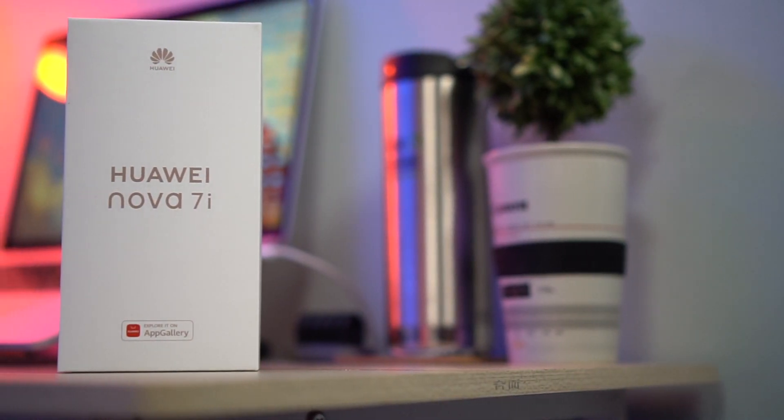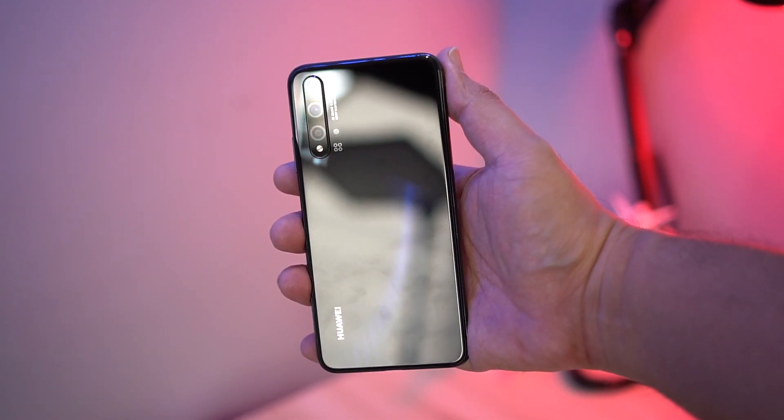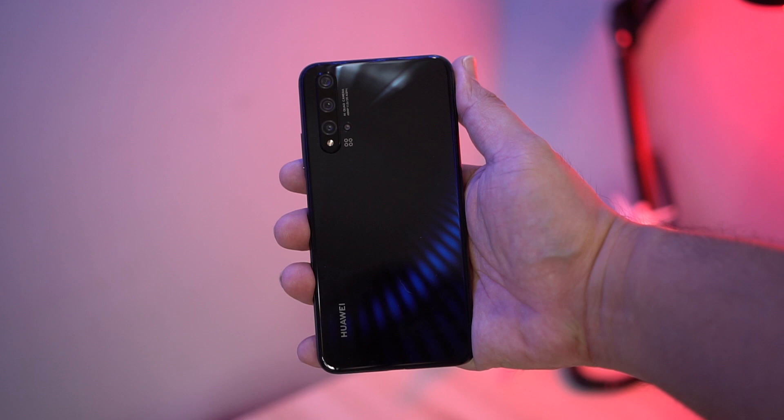Is newer always better? Hey Unboxed fam! Welcome back to the channel where we take awesome out of the box. My name is Leia and this is our comparison of the newly released Huawei Nova 7i and one of our favorite smartphones from last year, the Huawei Nova 5T.